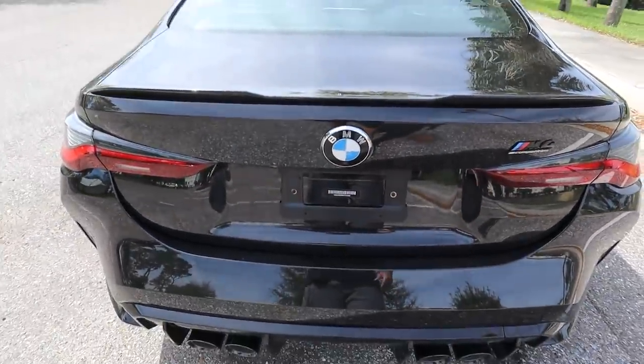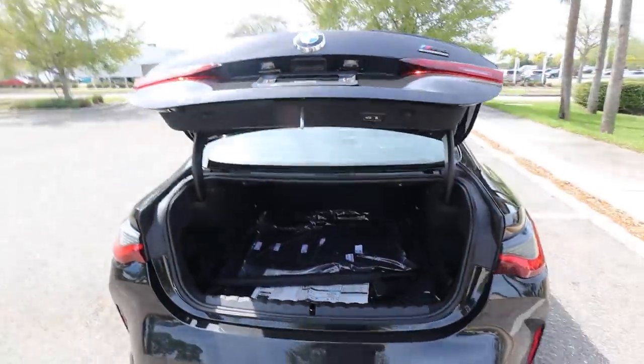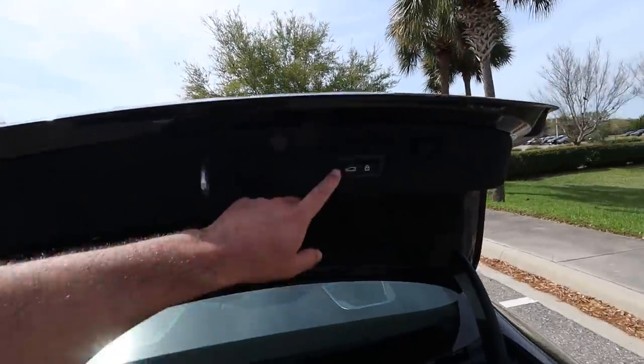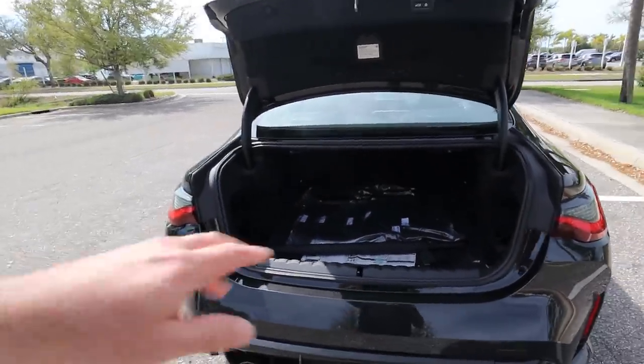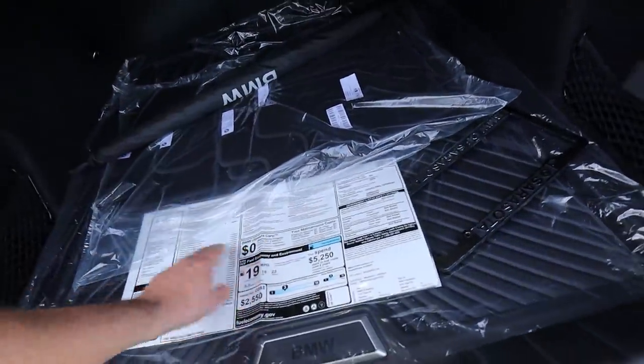One thing I really like is the powered rear trunk — you press the button right here and it opens on its own. That's pretty cool. You can see why this car is a bit heavier — it has options the other one didn't have. The seats do fold like normal, and they have an umbrella and floor mats inside.